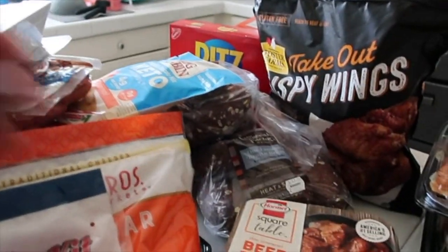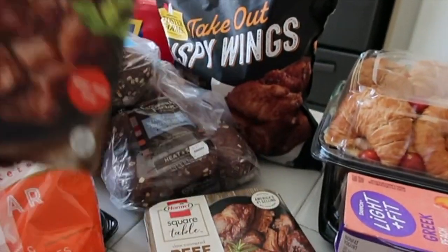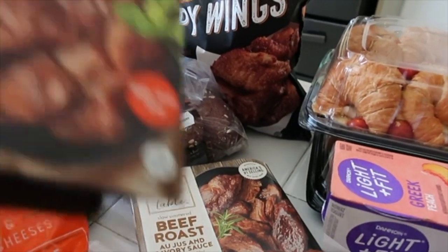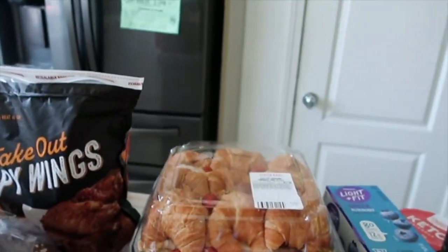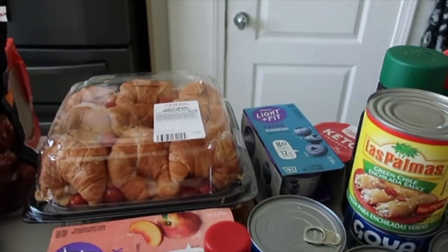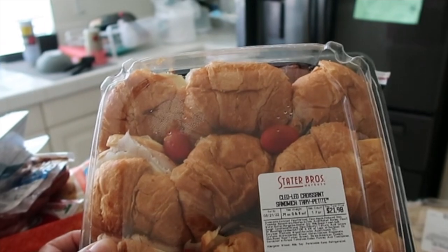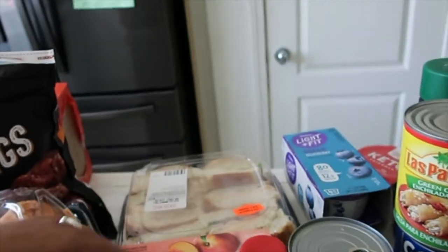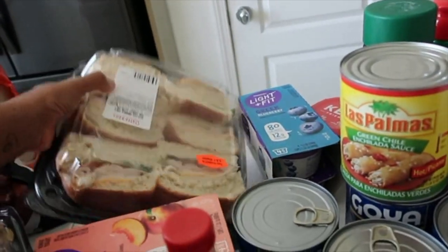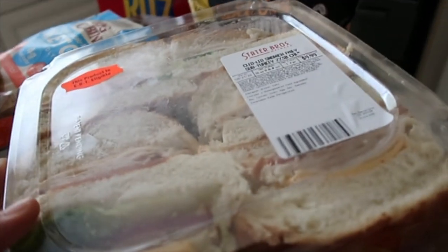Then we got beef tips and gravy my husband got, and the roast beef in the au jus savory sauce. There's so many groceries here. Then we just got some croissant sandwich petites — it's a bunch of sandwiches in there. Like I said, tomorrow we plan on going somewhere, a little out of town situation. And then here's some turkey sandwiches too.